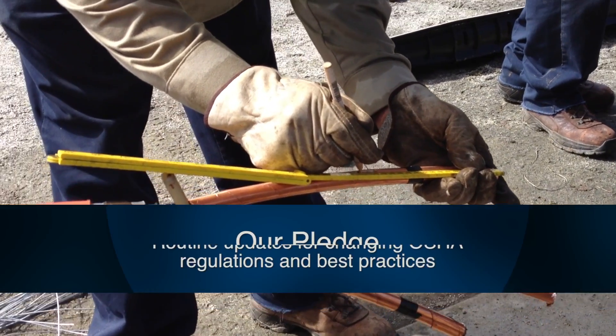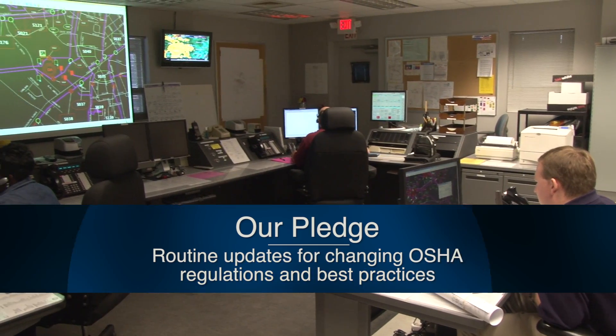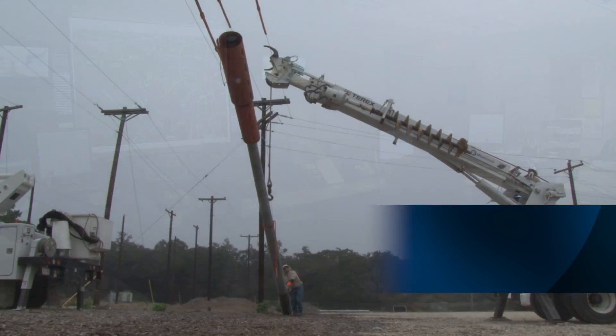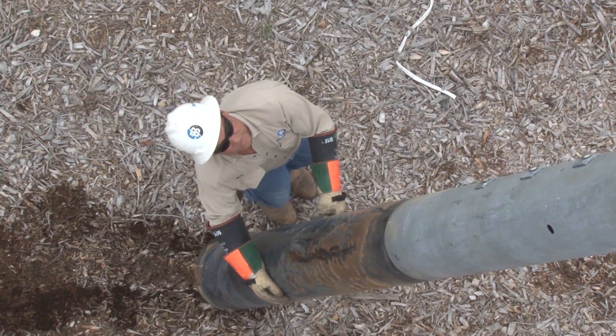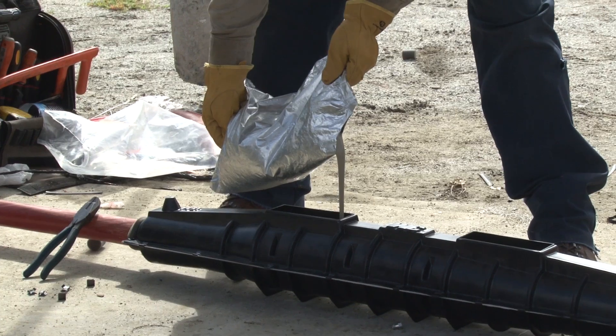Our pledge to our customers is that when safety regulations change, we will update our material and provide our customers with a path for upgrading to the latest version. Investing in TND PowerSkills material is an investment in an evolving industry. Each year an advisory board meets to discuss the regulatory and best practice changes in the industry and prioritizes updates.